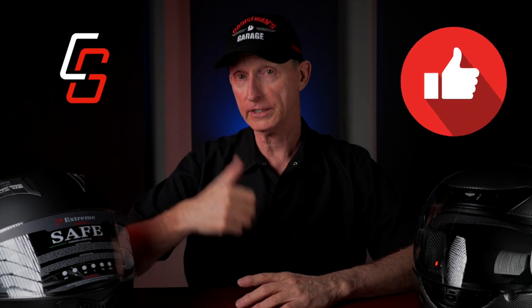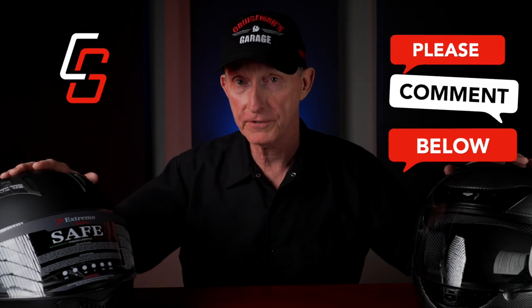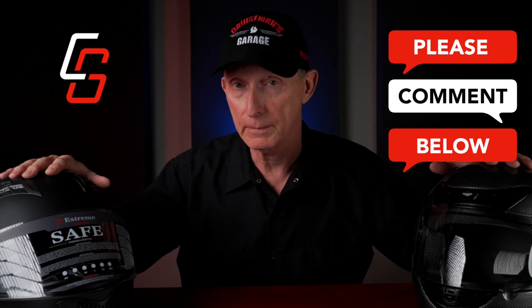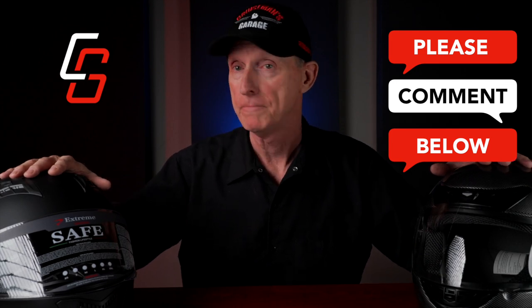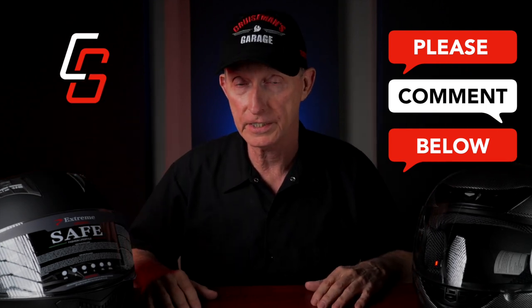Check out their website — I will put links in the description of this video to these two helmets, and from there you can look at the other stuff on their website. If you liked this video, please take a second to click that like button — it really does help our rankings with YouTube. If you have any thoughts or comments on these inexpensive helmets, or maybe you've owned one of these helmets, let me know in the comments down below. Always happy to read your comments and try to respond as intelligently as I am able to. Thanks again for joining me. I will see you on the next Cruiseman's Reviews.